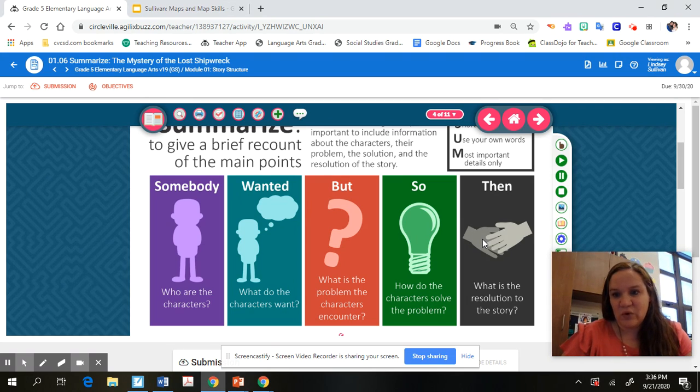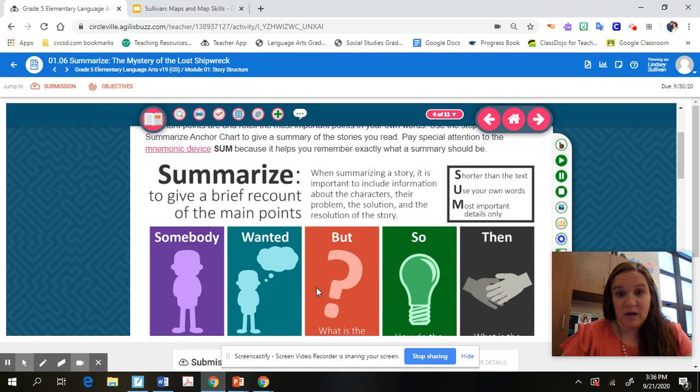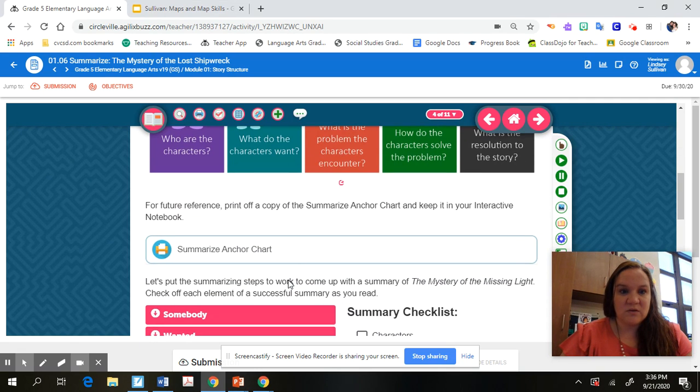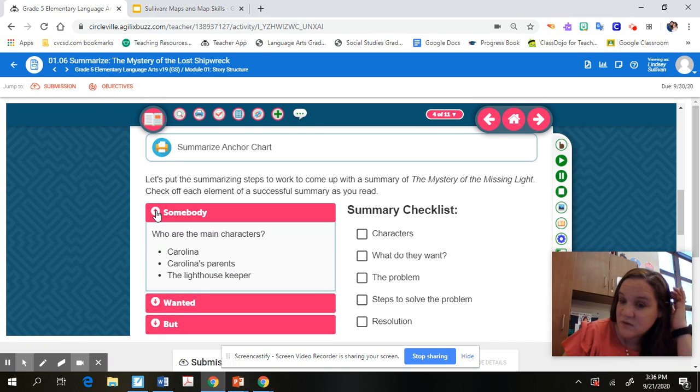When you read the next story in this lesson, you'll come back to this. I think there is a printable in your packet with this chart — go ahead and grab that and pull it out so you have the visual when you summarize. When you click on each of the arrows in the lesson, it tells you what to look for in each of these summary checklist elements: Somebody, Wanted, But, So, Then.